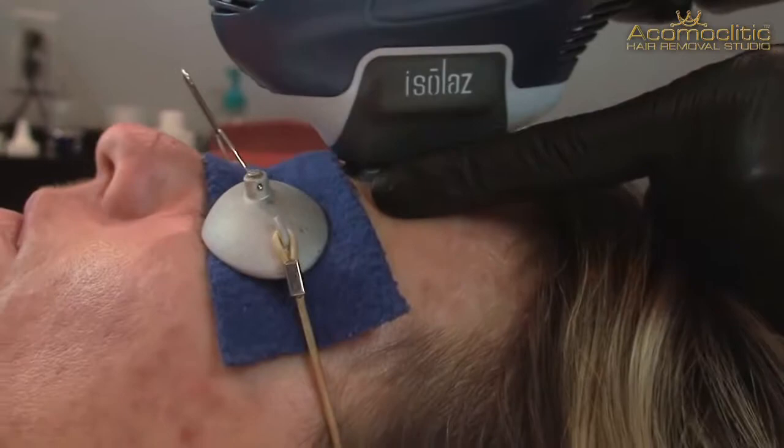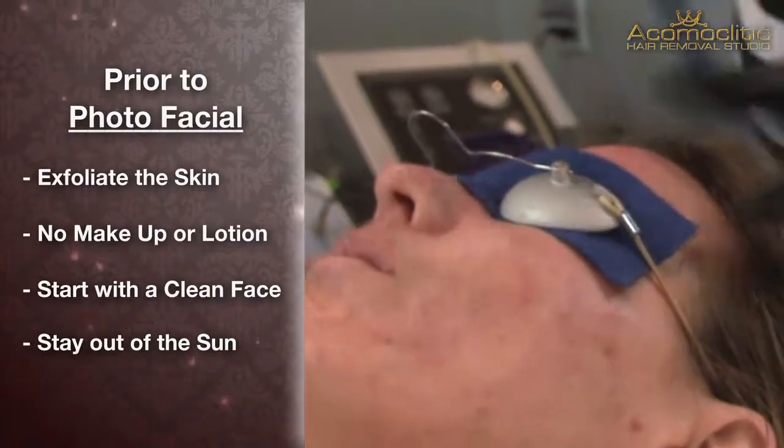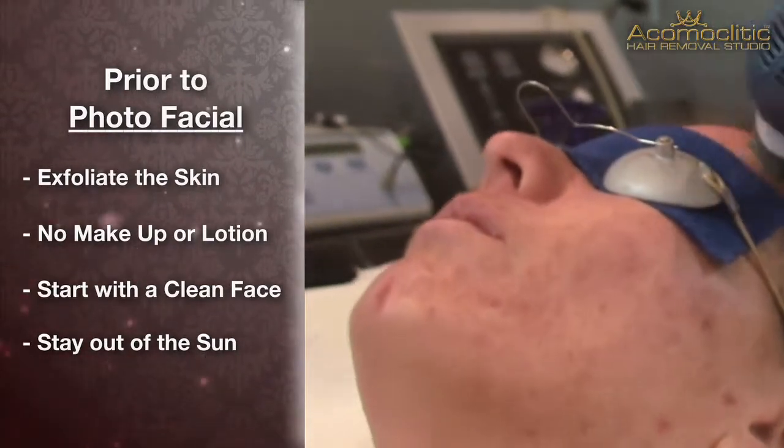Prior to a photofacial there are a few things that we would recommend. It is best to exfoliate the skin. Don't have any makeup on, don't put any lotion on — you want to come in with a fresh clean face.